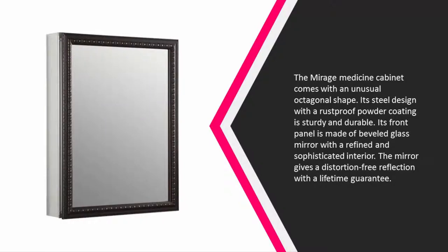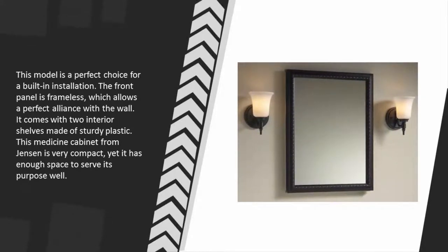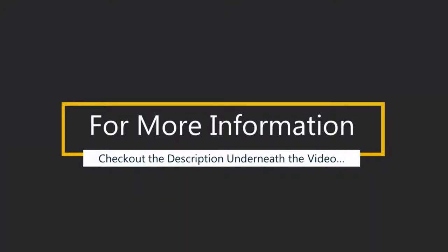Its steel design with a rust-proof powder coating is sturdy and durable. Its front panel is made of beveled glass mirror with a refined and sophisticated interior. The mirror gives a distortion-free reflection with a lifetime guarantee. This model is a perfect choice for a built-in installation. The front panel is frameless, which allows a perfect alliance with the wall. It comes with two interior shelves made of sturdy plastic. This medicine cabinet from Jensen is very compact yet has enough space to serve its purpose well.